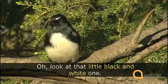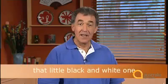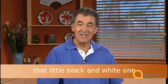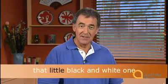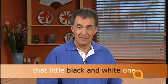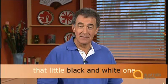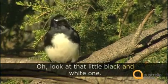Listen again to Anne describe the willy wagtail: oh, look at that little black and white one. Anne describes the size first and then the colours. Notice that she says black and white. Listen once more: oh, look at that little black and white one.